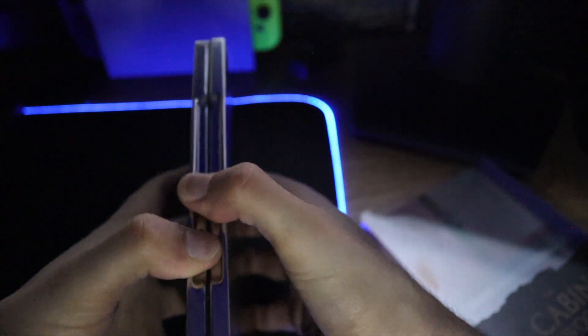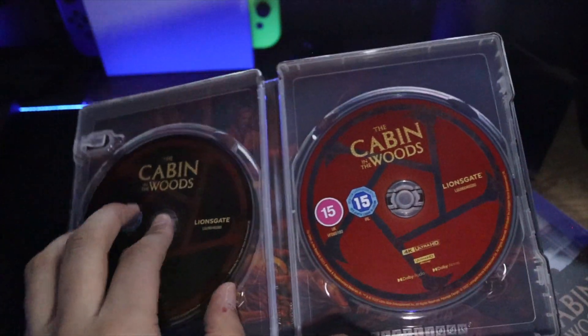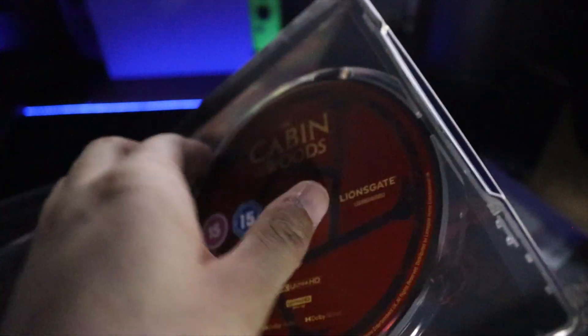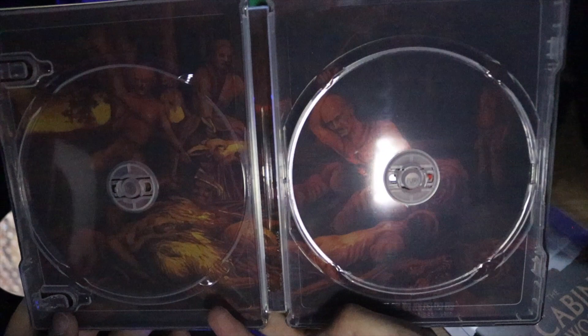Actually I think the Hacksaw Ridge one I did yesterday was mindscape, but yeah. Oh, those discs — be still my beaten heart. Let me take these out and I'll show you the art behind. Oh, lovely lovely lovely.